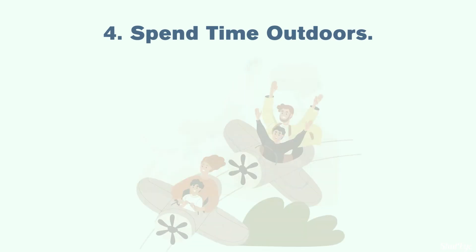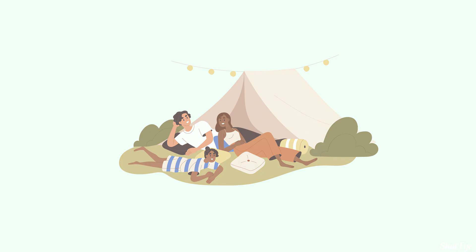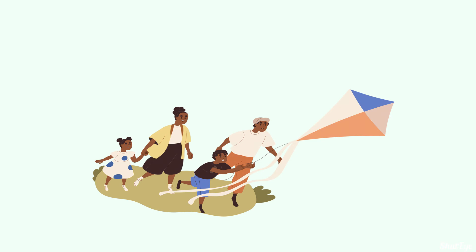Tip 4: Spend time outdoors. Since natural light is a driving force behind our circadian rhythms, exposure to sunlight can alleviate feelings of tiredness during the day that often accompany time changes. Spending time outside during the day also suppresses the production of melatonin, a hormone released in the evening to help you feel tired and ready for bed.